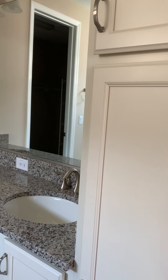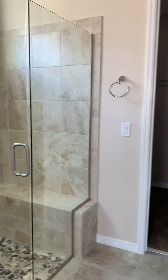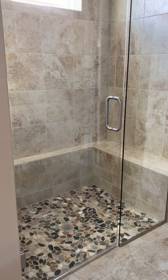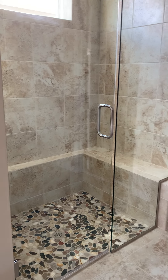In the master bath, you have a linen cabinet, dual sinks, and a spa shower. What a cool floor — it looks like stone but it's very smooth, not slippery, just very cool looking.